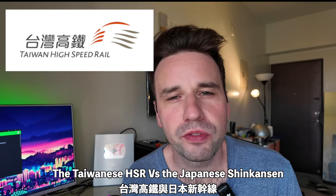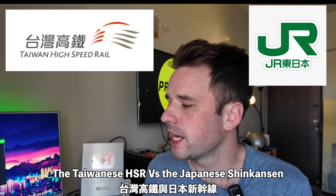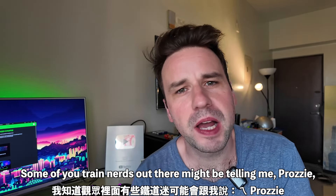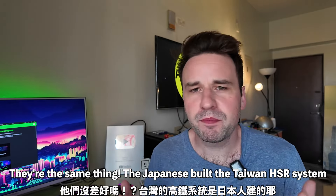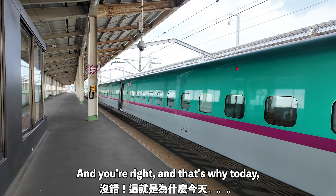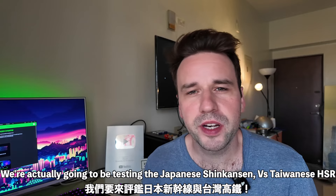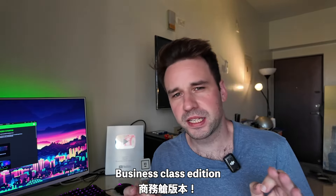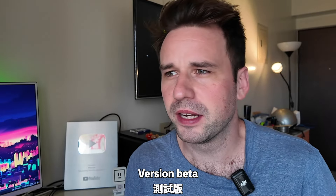The Taiwanese HSR versus the Japanese Shinkansen — which one is better? Now some of you train nerds out there might be telling me they're the same thing. The Japanese built the Taiwanese HSR system, and you're right, and that's why today we're actually going to be testing Taiwanese HSR versus Japanese Shinkansen business class edition.